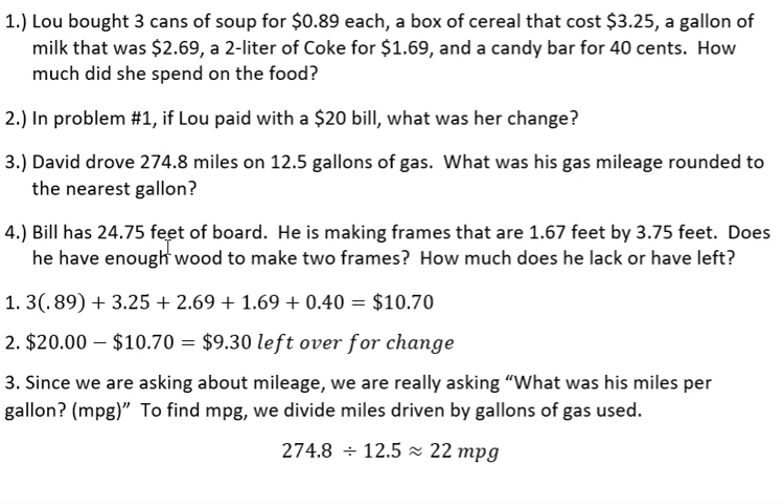And finally, Bill has 24.75 feet of board. He is making frames that are 1.6 feet by 3.75 feet. Does he have enough wood to make two frames? How much does he lack or have left?